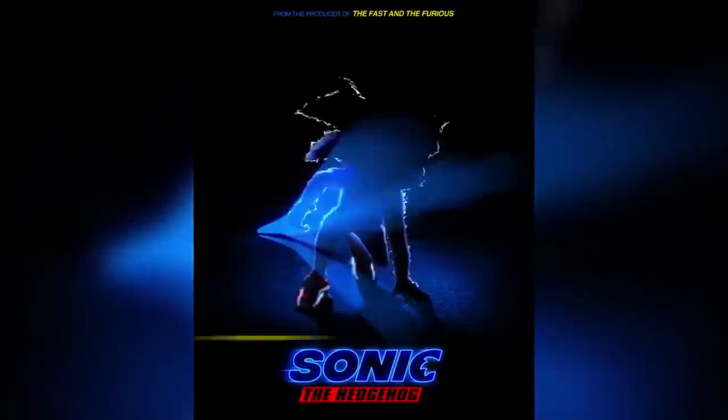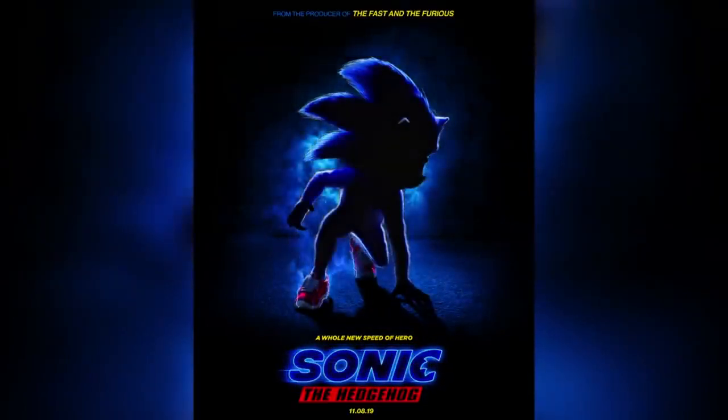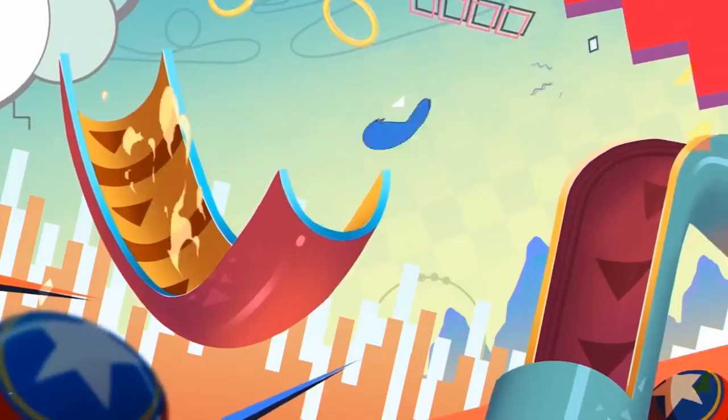Along with this motion poster, we got some vague story details, which reveal that Sonic is going to be mysteriously transported to our world, where he strikes a friendship with Tom Wachowski, played by James Marsden, and finds himself at odds with the evil Dr. Robotnik, played by Jim Carrey.